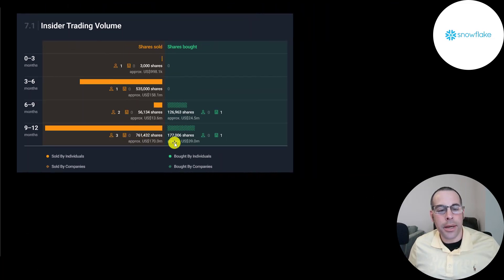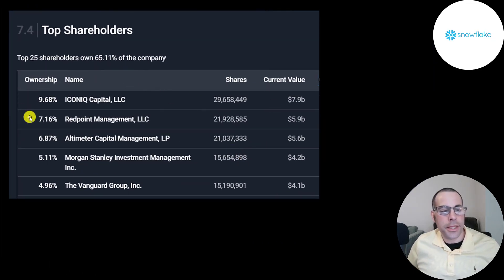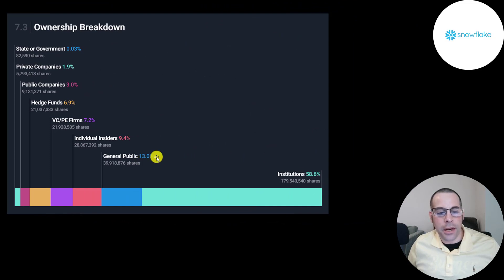There's a lot more insider selling than buying. Every quarter someone sells — 500,000 shares sold one quarter, 760,000 another quarter, and about 300,000 shares purchased. When someone sells, you don't really know why — maybe they're retiring, buying a house, or diversifying. But when someone buys, you know why: they think the stock price will go up. IconIQ is the biggest shareholder, adding 300,000 shares and owning 30 million shares — almost 10% of the company. Then Redpoint, Altimeter Capital, Morgan Stanley, and Vanguard. Institutions own 59%, the general public 13%, insiders 9%, venture capital and private equity 7%, hedge funds 7%, public companies 3%, and private companies 2%.